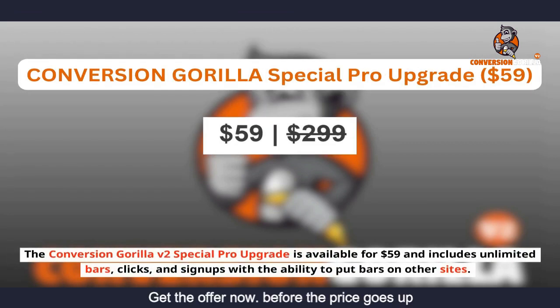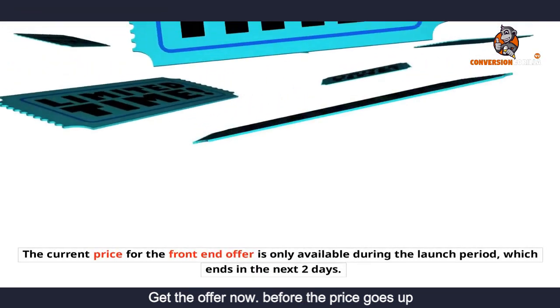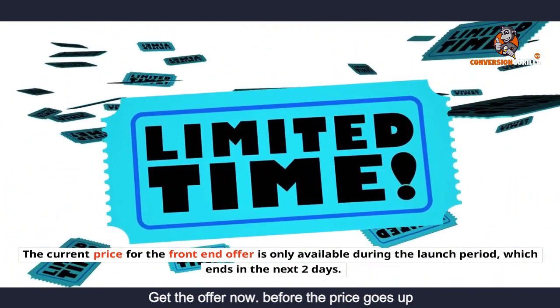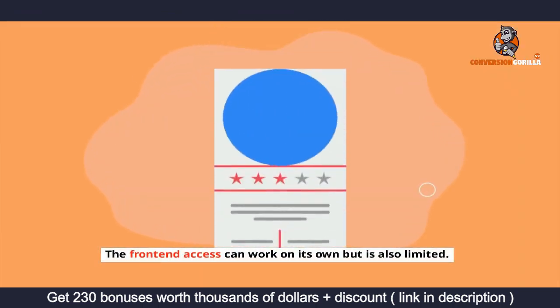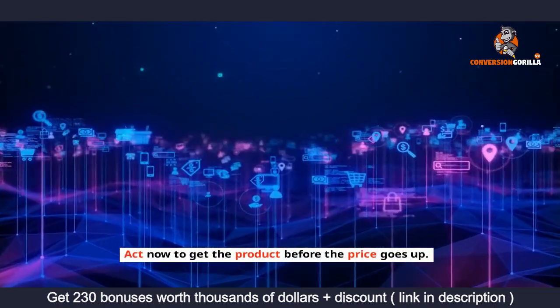The Conversion Gorilla v2 special pro upgrade is available for $59 and includes unlimited bars, clicks, and signups with the ability to put bars on other sites. It also includes a 12-month pro plan. The current price for the front-end offer is only available during the launch period, which ends in the next two days. After that, the price will increase. The front-end access can work on its own but is also limited. Act now to get the product before the price goes up.